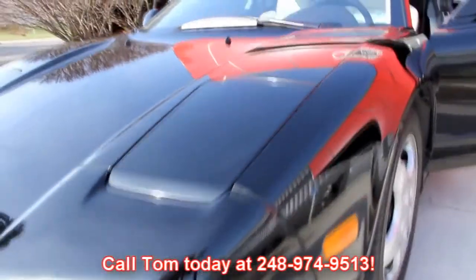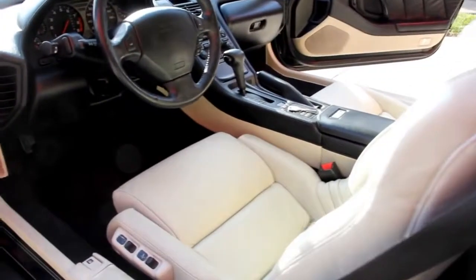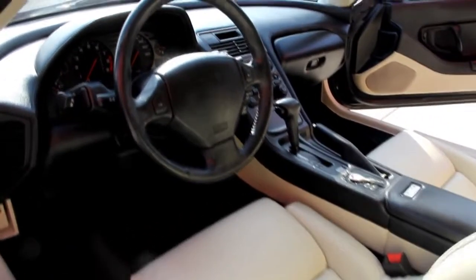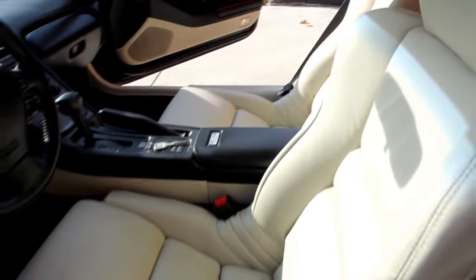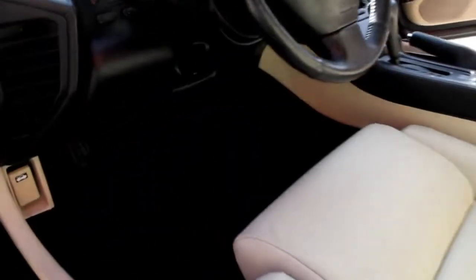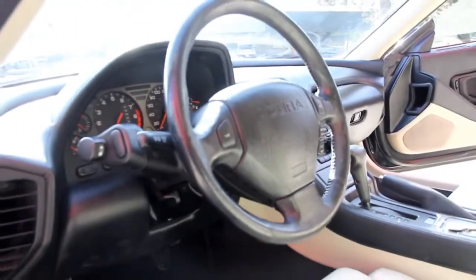The door panels are beautiful. Take a look at those seats — brand new leather custom to look just like the originals, but it's all brand new. There's brand new carpet in there also. You can tell it's a low mileage car; there's no wear on anything. This car is just hot.